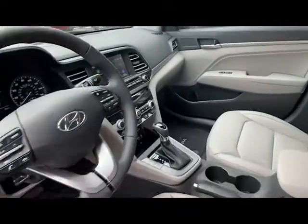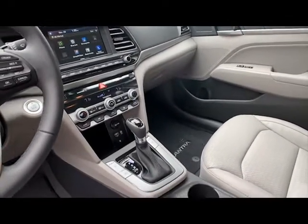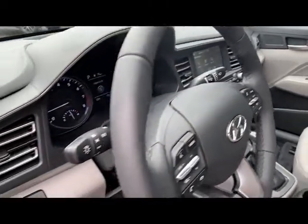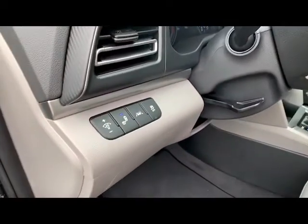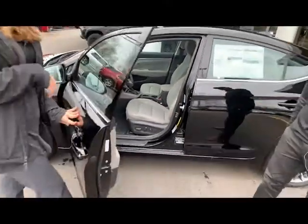A lot of safety features in this vehicle for only the MSRP of $24,000. You have heated seats, wireless charging port, dual climate, lane assist, blind spot monitoring, Apple CarPlay, Android Auto, power seats, Infinity speakers — you name it, you got it.